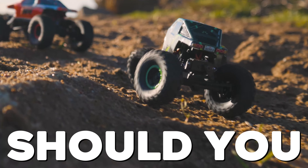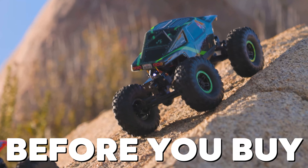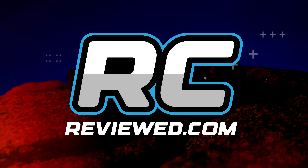But wait, should you buy it? Let's find out and watch before you buy in this episode of RCReviewed.com.